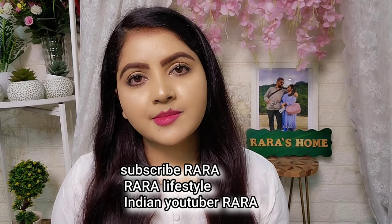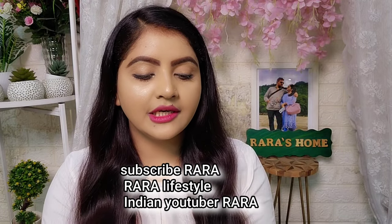Hello everyone, welcome to Rara. Today I am talking about Garnier's Newly Launched Bright Complete Vitamin C Serum Gel.